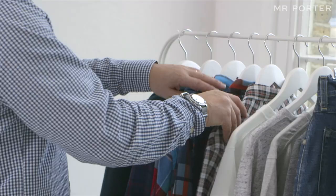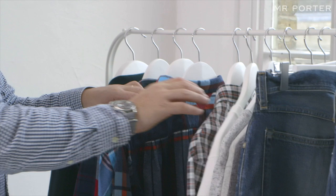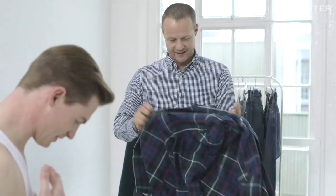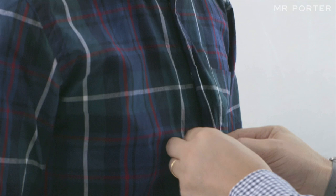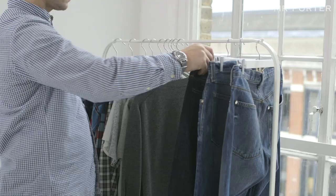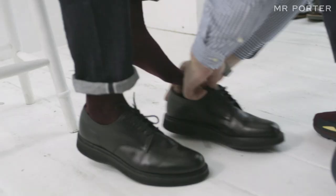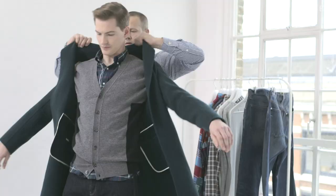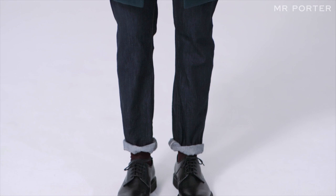For my final look today I wanted to create something that felt quite practical and almost ready for the long winter weekends we have fast approaching. I've gone for this Beams Plus shirt — it gives a little pop of colour underneath the cardigan — with a really comfy relaxed pair of J.Crew dark denim and a quite practical Church's shoe, finished off with this wonderful unstructured cashmere coat by Massimo Alba that gives it a very chic overall look and feel, ready for pretty much any occasion.